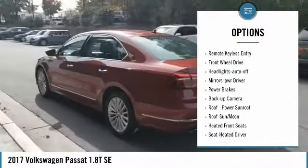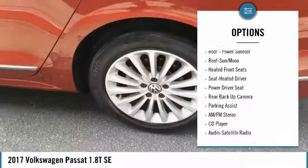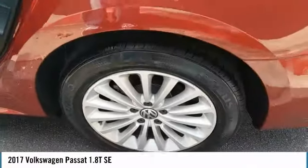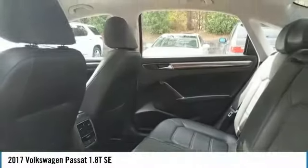Aluminum wheels. Heated side mirrors. Traction control. Daytime running lights. Remote keyless entry. Front wheel drive. Auto off headlights. Power driver mirrors. Power brakes. Backup camera.